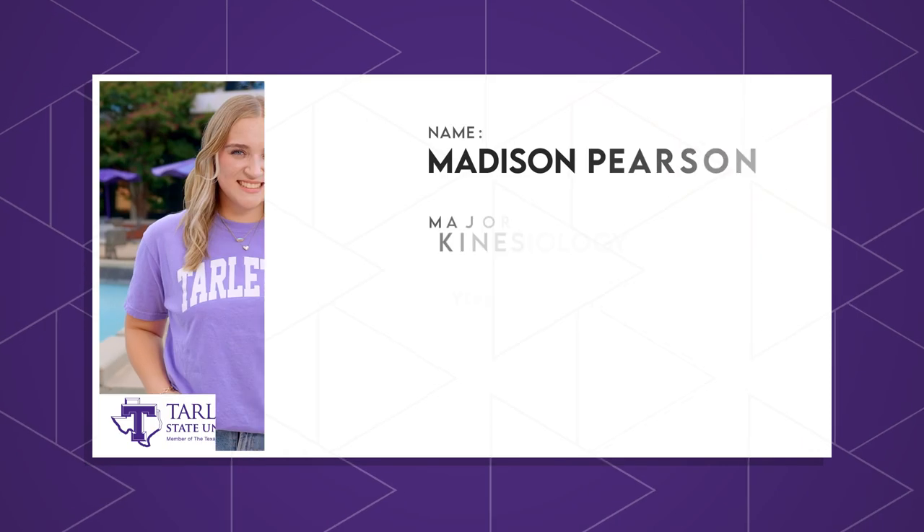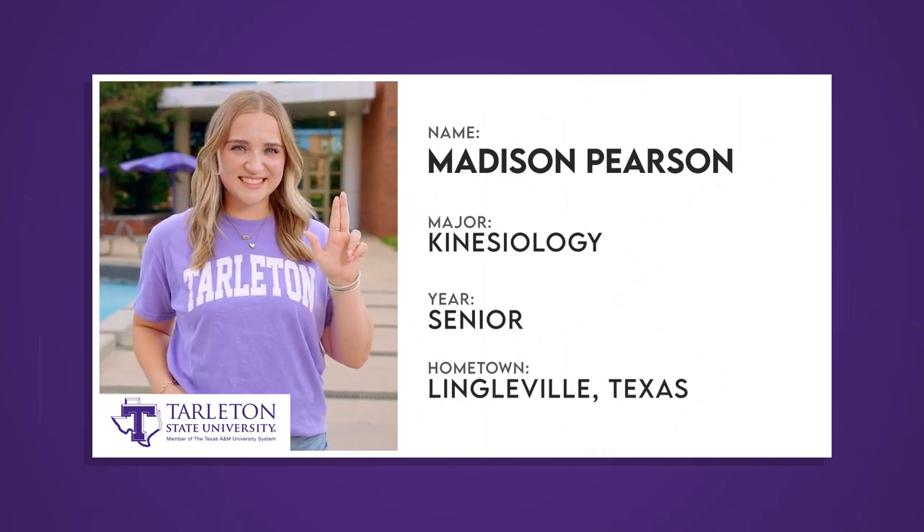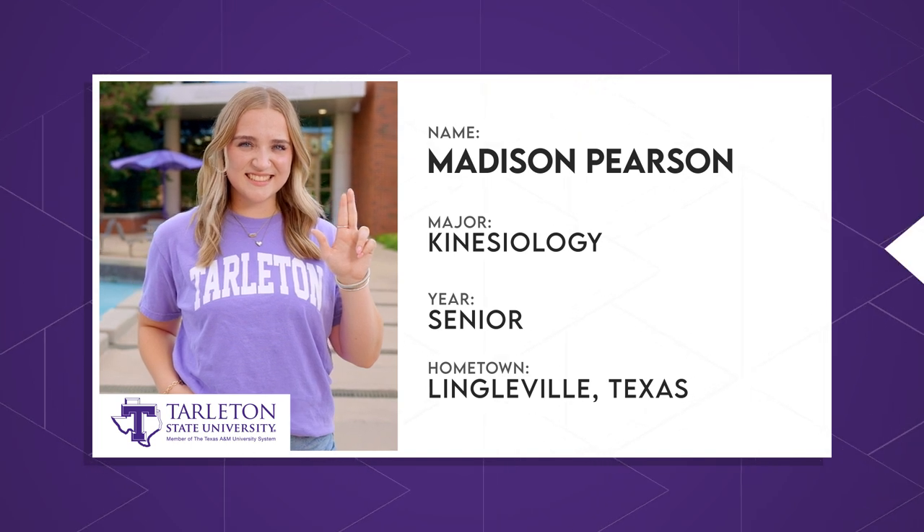Let's chat with Madison. Madison is a senior kinesiology major. She'll tell us about her experience working directly with patients and how her time at Tarleton has prepared her for the next step after college. Madison, it's all yours.